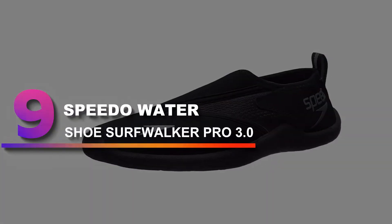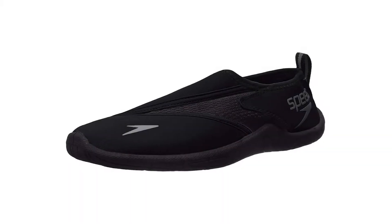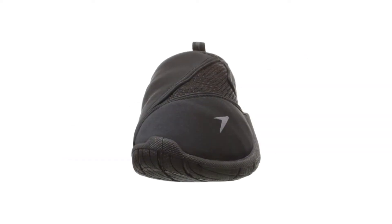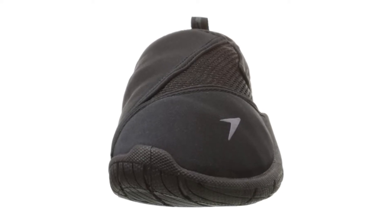Number 9: Speedo Watershoe Surfwalker Pro 3.0. These water shoes are the ideal choice for deep sea fishing when you are on a boat for a long period of time getting wet. You'll want to have a different pair of shoes for the ride to and from the boat, but once you're there, throw these on and you'll have all the comfort — easy to slip on and off as you need.